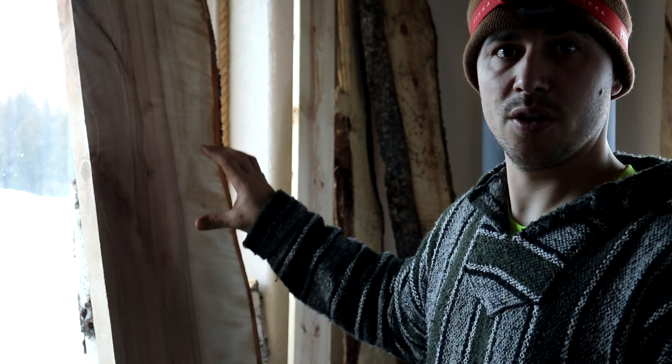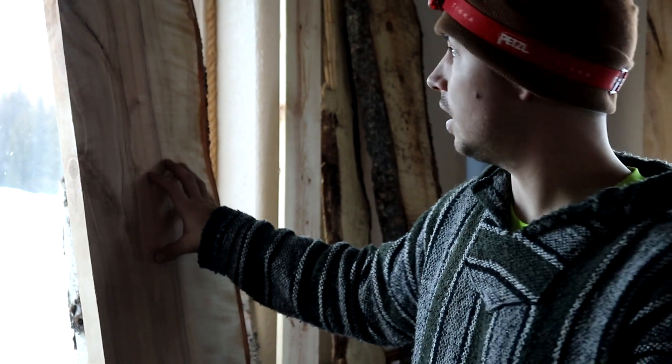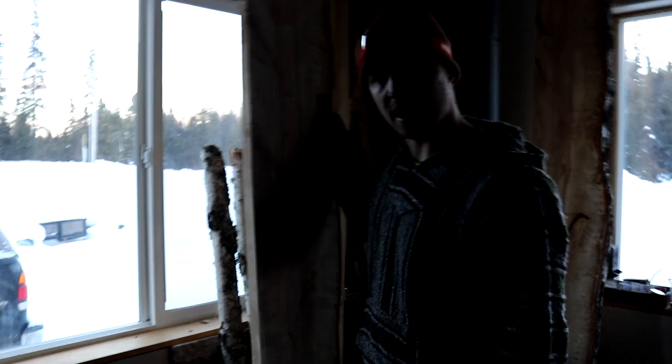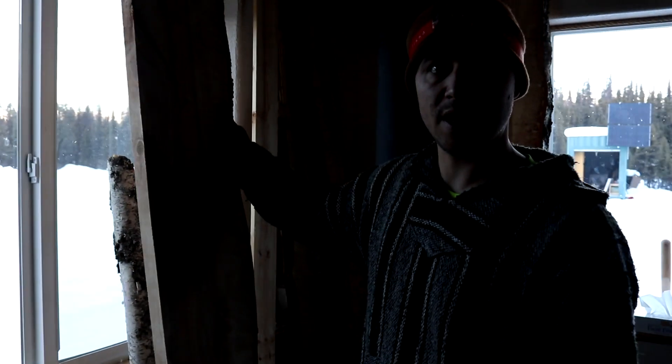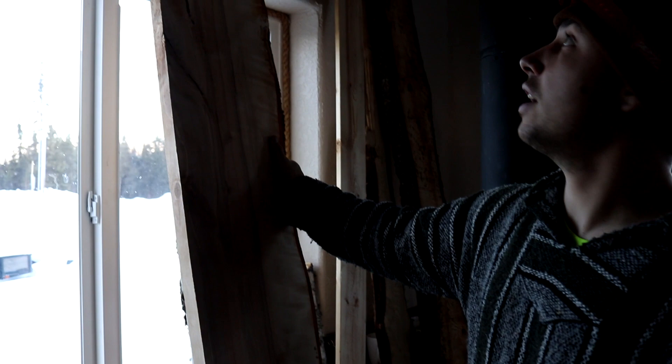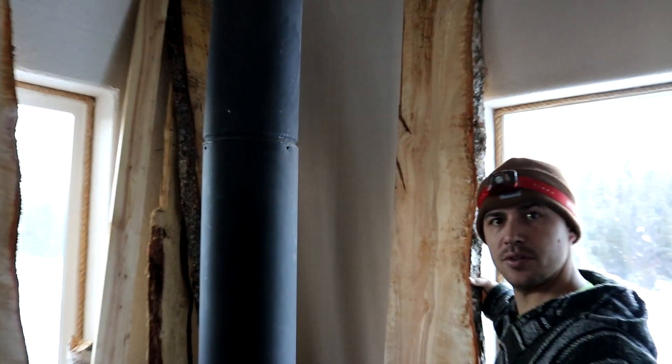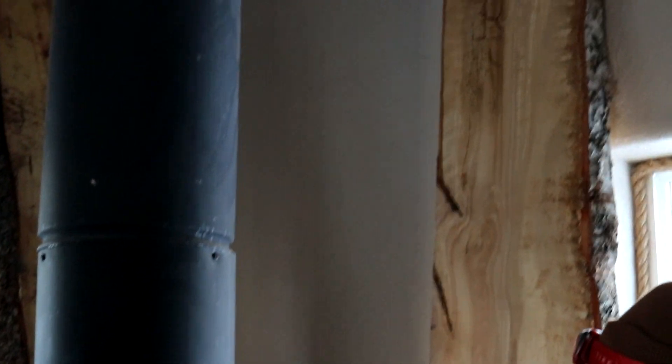We finally were able to pick up our wood that we're going to use to make our little table out of. This is birch that was cut at a custom mill for us in Talkeetna and we just got it a few days ago. This is kind of our drying station. Some of this wood was pretty fresh but it's been in here for a few days and we keep our house hot, so we are going to start building our table.